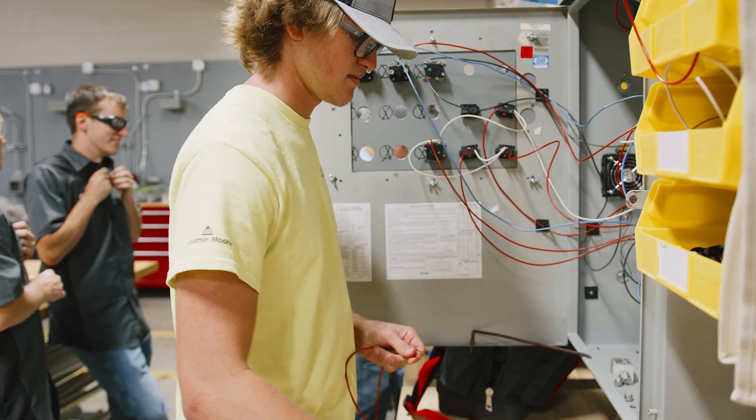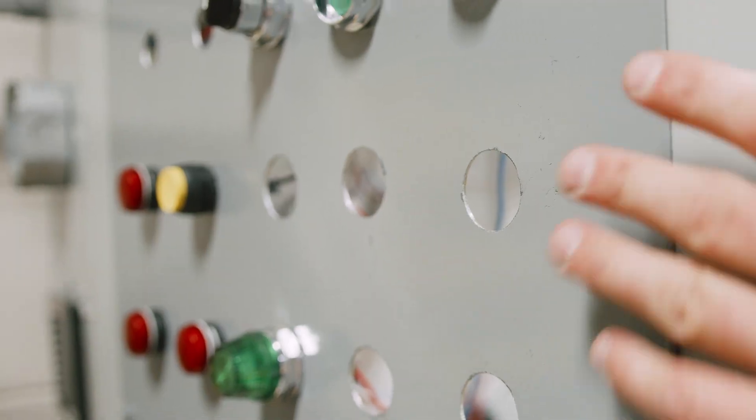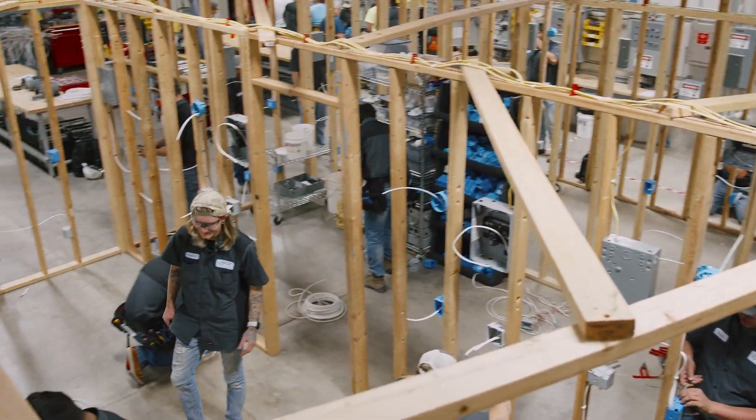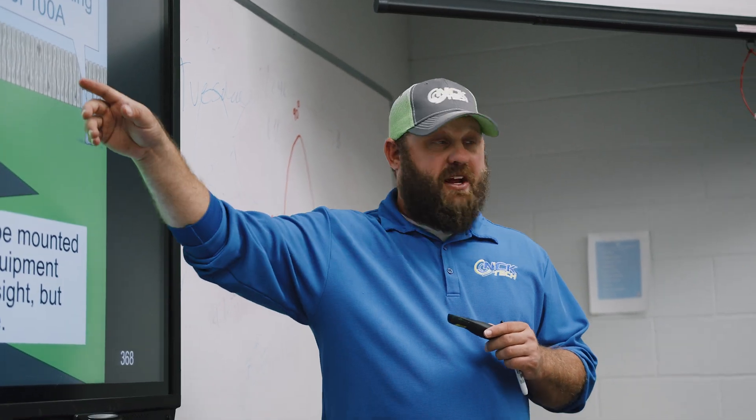From residential and commercial wiring to industrial electrical maintenance, with small class sizes and hands-on training, our students leave with the technical skills needed to succeed as a working electrician.